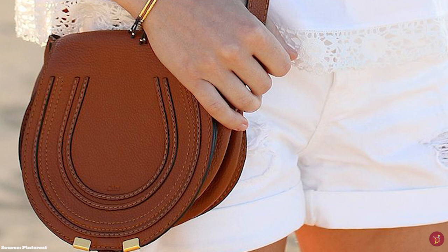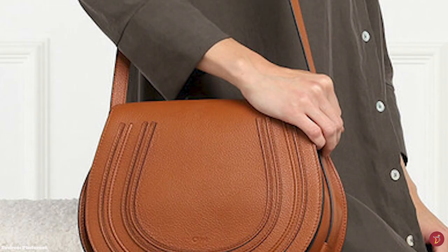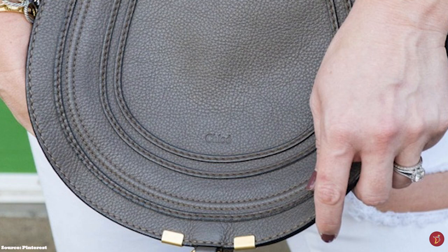The Chloe Marcy Saddlebag also features small elements of hardware — the gold O-ring that forms part of the closure mechanism and the tassel ends, with hardware offered in gold, silver or bronze tones. The Marcy Saddlebag also features a drawstring fastening closure with a tassel dangling at the front flap.